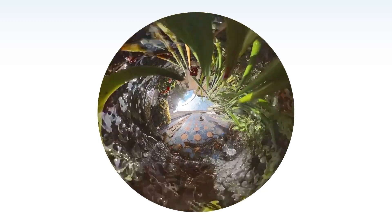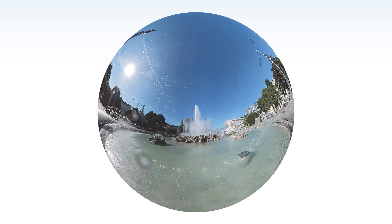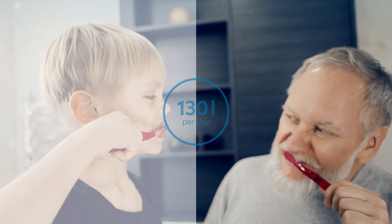Vienna's water tanks are fed by two pipelines from the Alps, 24 hours a day, 7 days a week. Every day, 130 litres of water are consumed by every resident, regardless of their age or size.